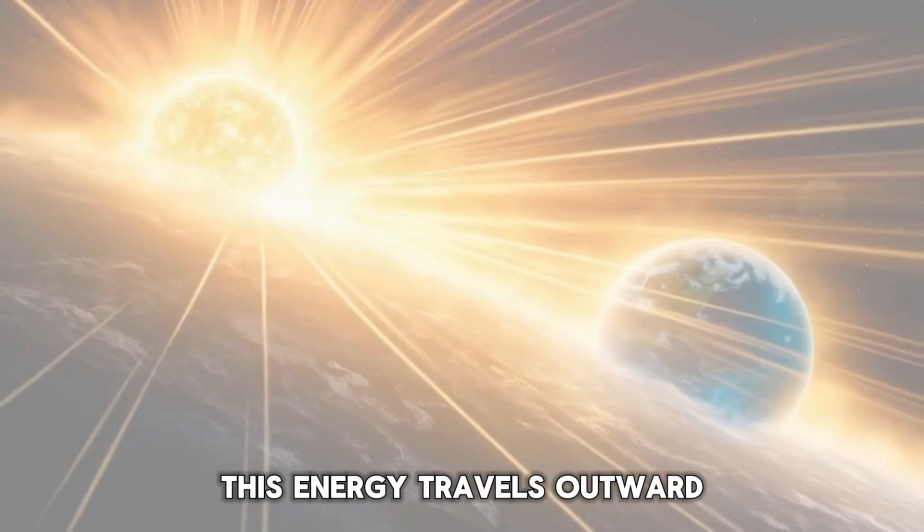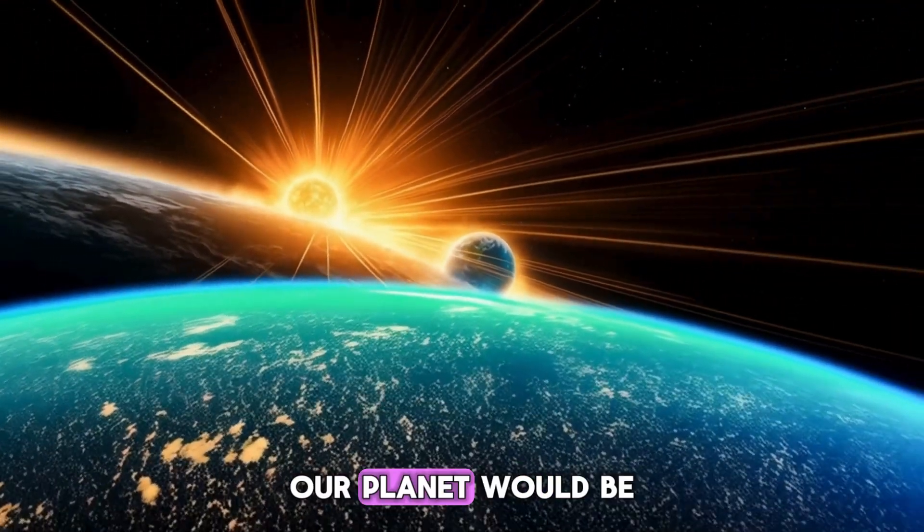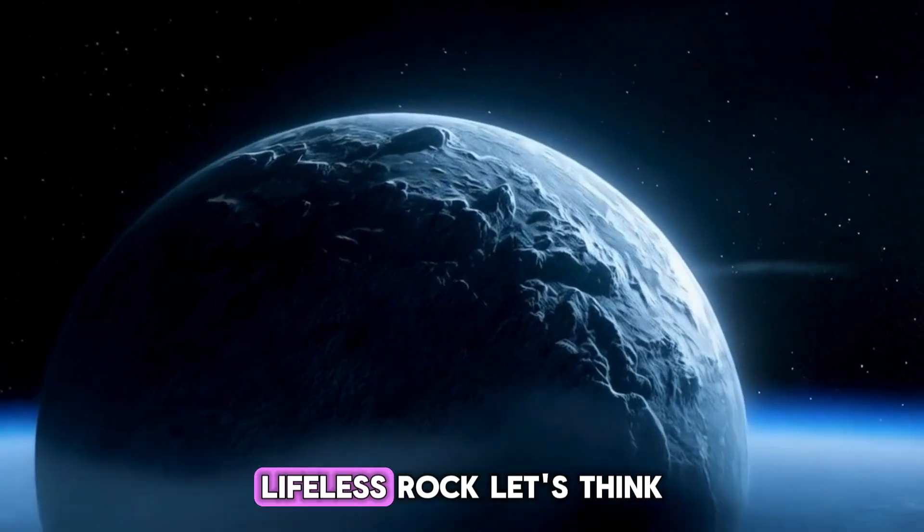But yes, this energy travels outward and reaches Earth as sunlight and heat. Without it, our planet would be a frozen, lifeless rock.